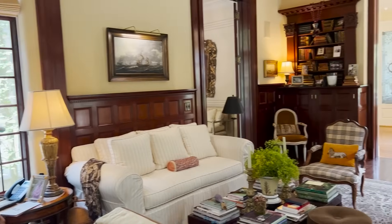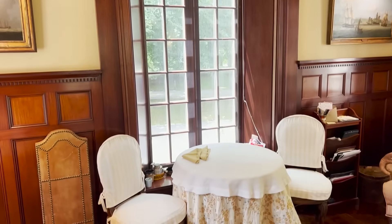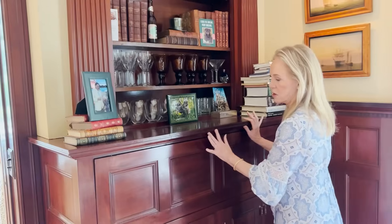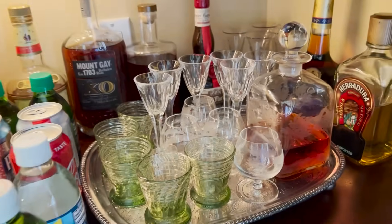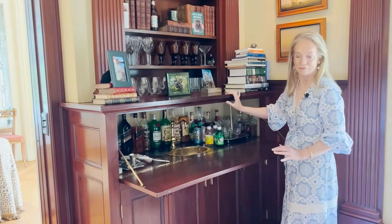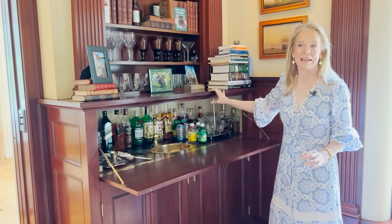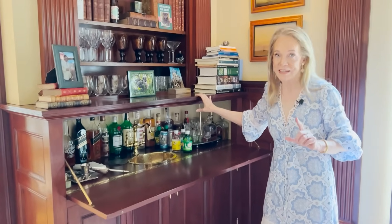It just gives new meaning to recycling. And every time we walk in here — of course, we spend a lot of time here, it's the library — we have dinner, the two of us, right there every night. We always think of this couple, who are no longer with us. We created this bar because it's hidden and you don't even know about it until you open it up. What is Betty Pardee's drink of choice? Champagne.